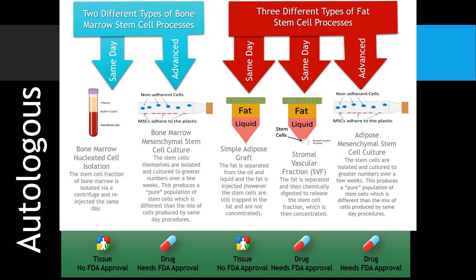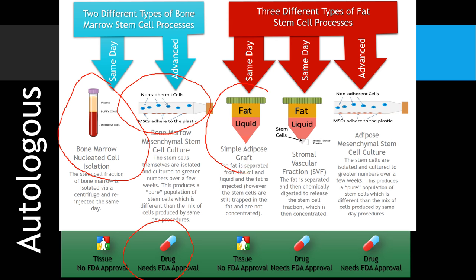Moving over to the autologous side — that's from the same patient — there are a number of different types of procedures out there. We've got a simple bone marrow same-day stem cell procedure, where fractions containing stem cells are isolated just via centrifugation. You could also grow those cells out, but if you do, the FDA here in the U.S. considers that a drug. On the fat stem cell side, you've got simple fat grafts, which is basically just taking the fatty tissue and injecting it.